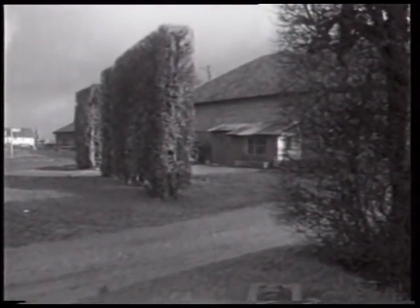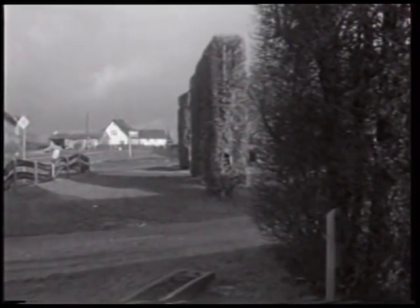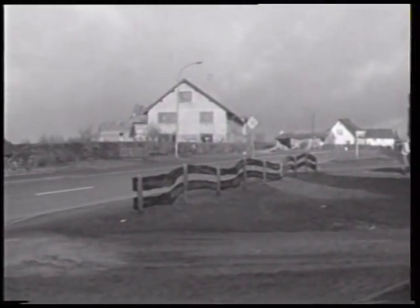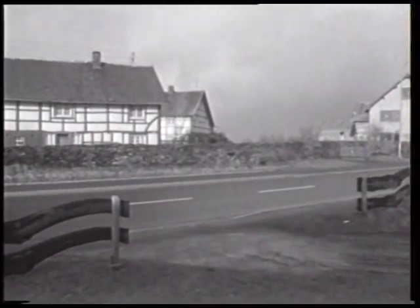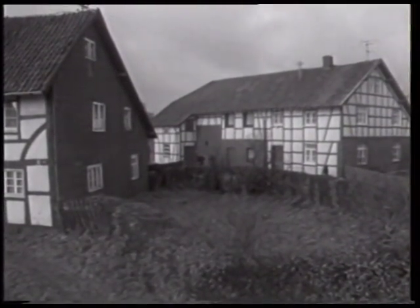Zusammen mit den Hecken, die die Hausfronten flankieren, schirmen die Dächer Wohnhaus und Stallungen gegen die Wetterseite ab. Das kastenförmige Bild der Haushecken erreicht man durch regelmäßigen Schnitt und Verflechtung.